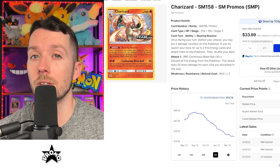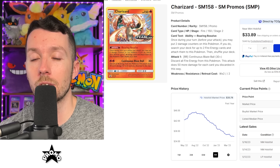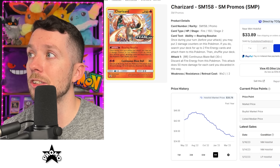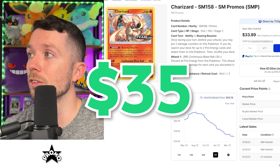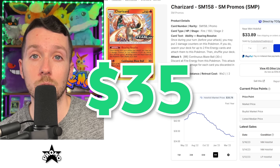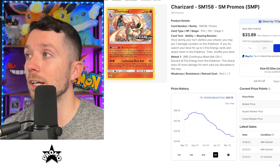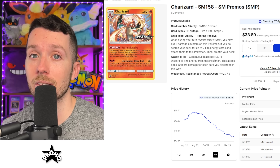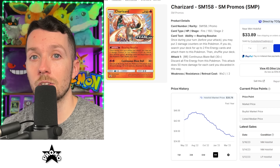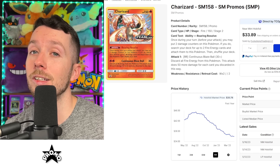Last on the list but certainly not least is the Charizard Team Up stamped promo. This is actually the cheapest Charizard pre-release promo there is — you can pick this one up for around $35, which is actually way less than even the Vivid Voltage one. With everyone going back to tag teams right now, especially Team Up, this card has so much potential to rise in the future with how rare it is. Plus this card just looks really, really good, so if you're able to find a clean copy, definitely grab this one.